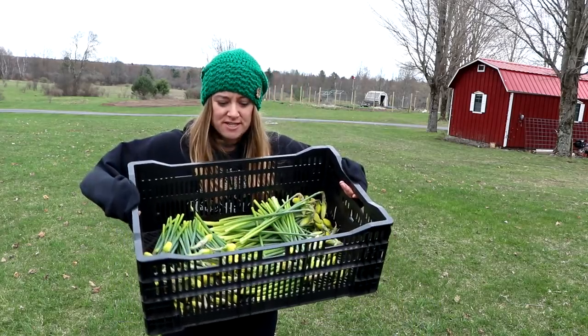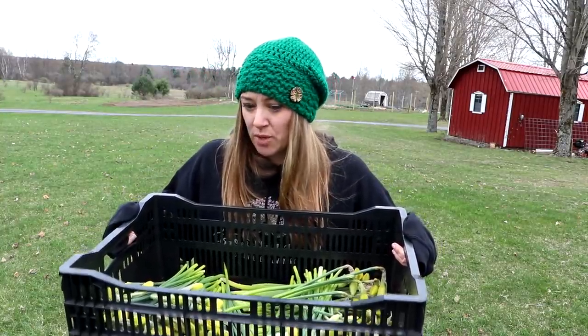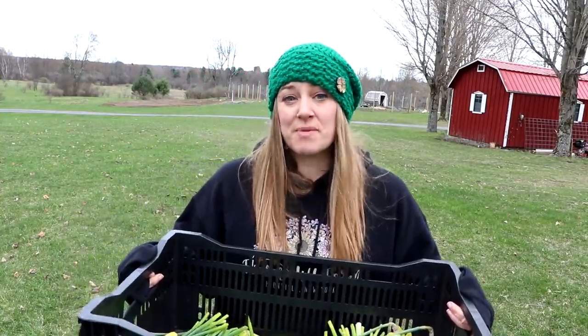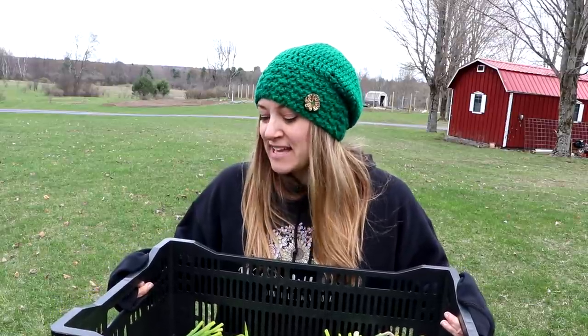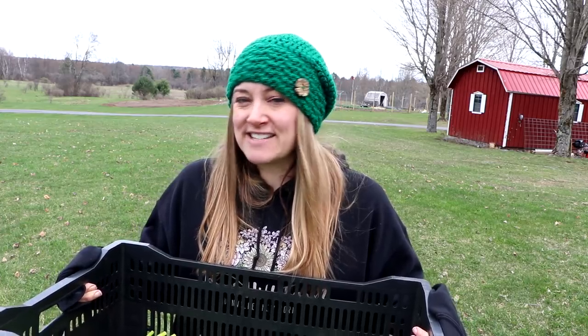I think that's enough in the daffodil field today — I'll definitely have more to pick tomorrow. I've been painstakingly counting and keeping track of stems so I can compare this year's harvest to next year's and see exactly how many times they multiply. I already have a list inside — I can tell you exactly how many I've picked so far. But first I need to get another crate and head over to pull some tulips.